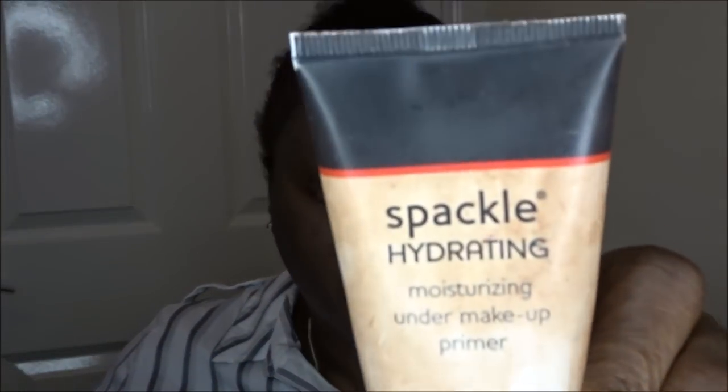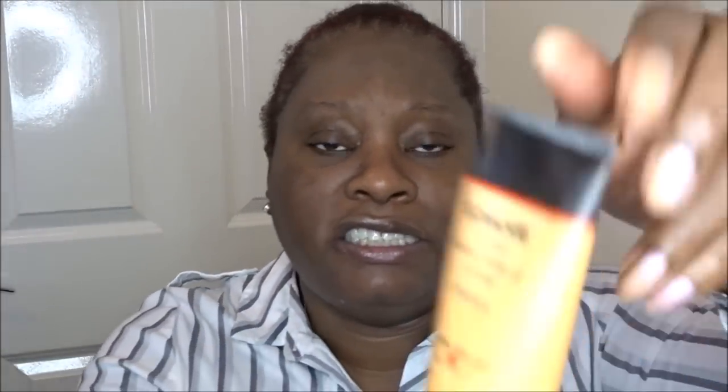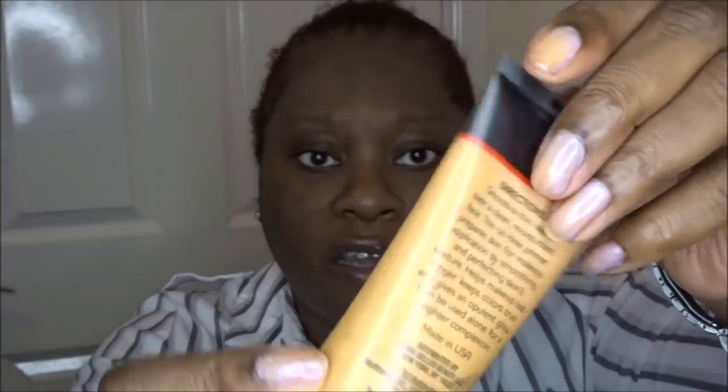With the primers from Laura Geller there are many different types and I have a few here from different collections. I've got the Spackle Hydrating moisturizing one, the original under-makeup primer, and a tinted under-makeup one which came in a collection and which I've never used.